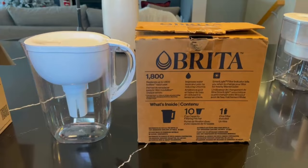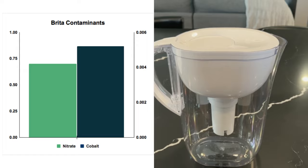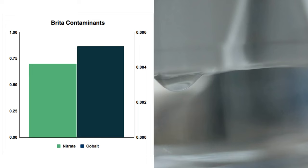Surprisingly, the Brita actually added contaminants like cobalt and nitrate. Since our source water contained none of these in the baseline test, it was a bit concerning that these showed up only in the Brita water tests.